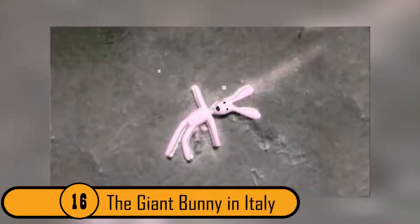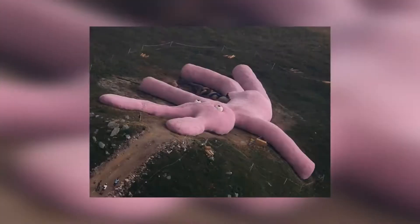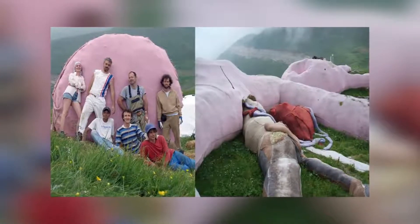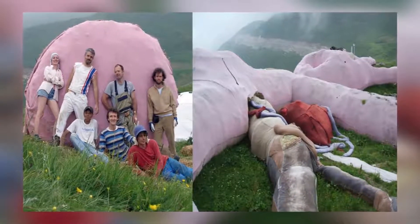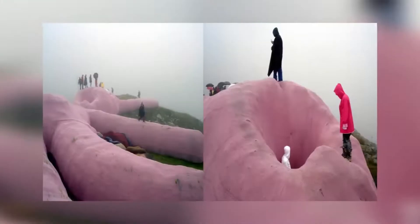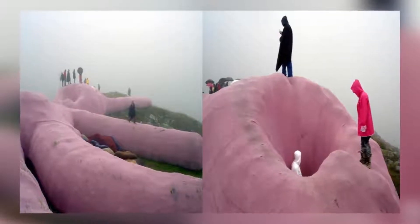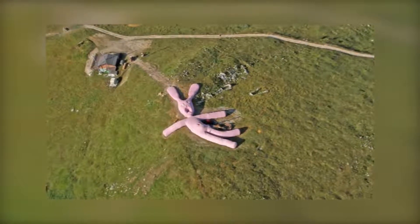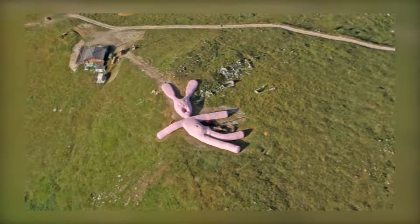16. The Giant Bunny in Italy. This is an aerial shot taken in a field in Piedmont, Italy. Most people wonder how a giant stuffed bunny ended up in the field. The bunny is actually the creation of an artist who made it out of biodegradable material and stuffed it with straw. Since this photo went viral, the bunny has been a huge tourist attraction for people who visit Italy. According to the artist, the bunny will decompose on its own in the next 10 to 20 years.